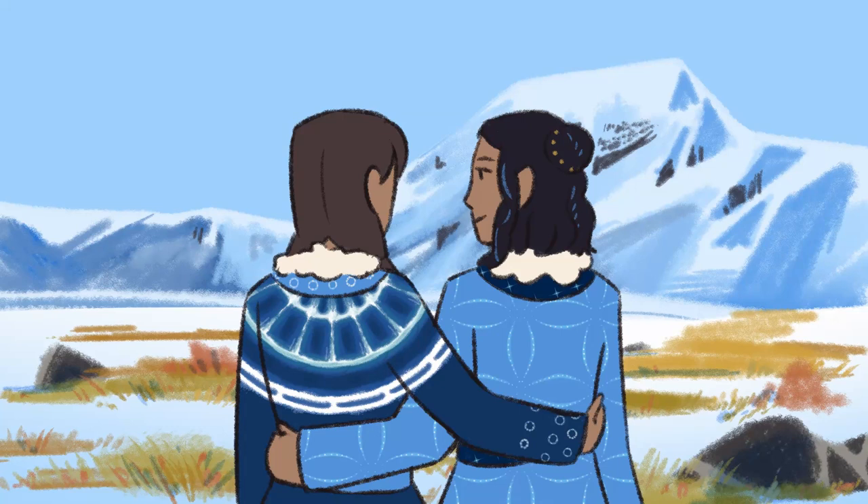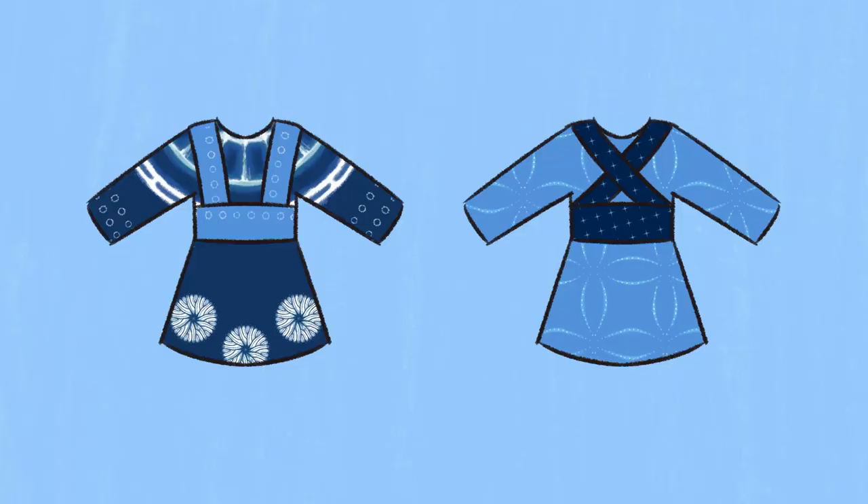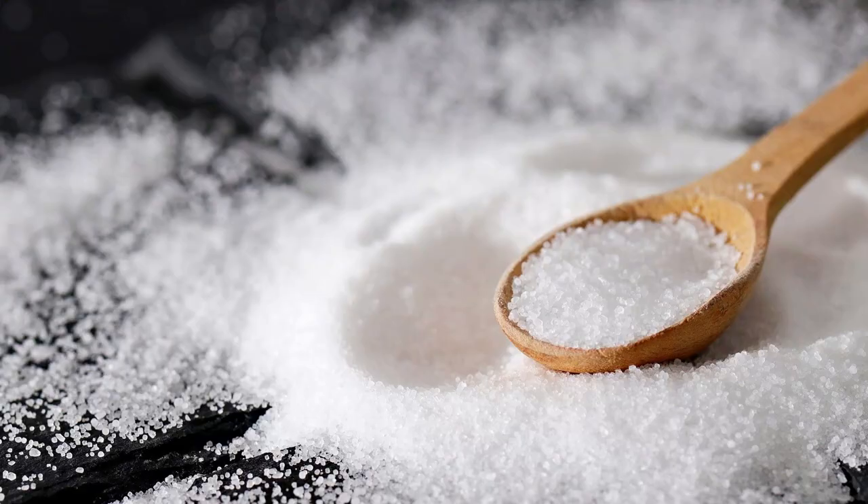In my last video, I drew Xerxi clothing with a bit more detail than usual, and I had fun designing their coats especially, so let's make one! All you'll need is wool, soap, water, salt, thread, a bunch of leaves, and magic!